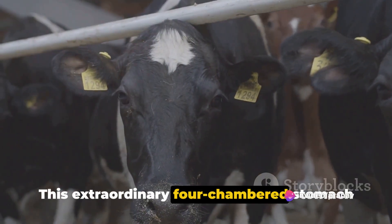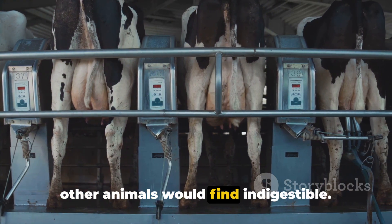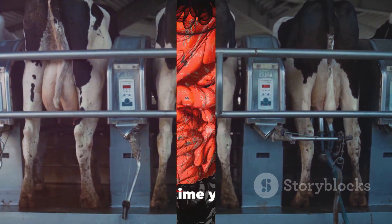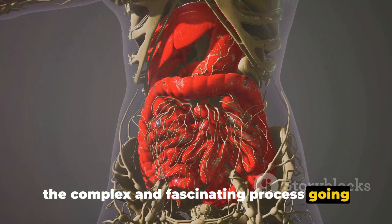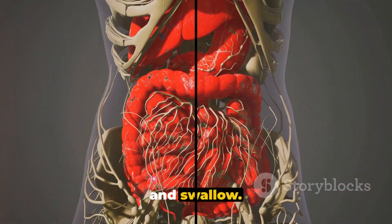This extraordinary four-chambered stomach allows cows to thrive on a diet that many other animals would find indigestible. It's a testament to the marvel of evolution and the diversity of life on our planet. So, the next time you see a cow peacefully grazing in a field, remember the complex and fascinating process going on inside its stomach. It's much more than just a simple chew and swallow.